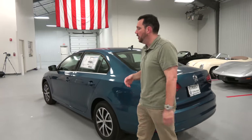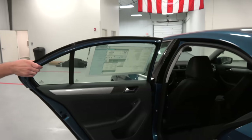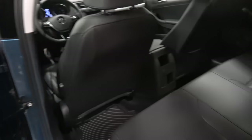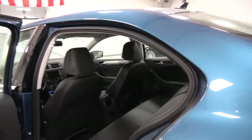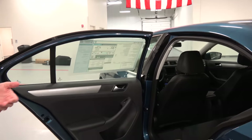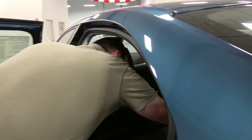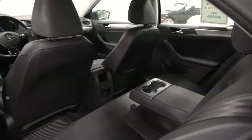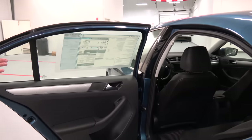Backup camera comes standard on the Jetta as well. Moving up to the back seat, you'll notice in the SE you do have leatherette seating, which is a really nice feature at this price point — right around $23,000 for the Jetta SE with the automatic. You do have a cigarette lighter style power point in the back. You also have a nice fold-down center armrest with cup holders. So your friends sitting in the back of your compact car, they're not going to be mad at you. It's a nice place to be.